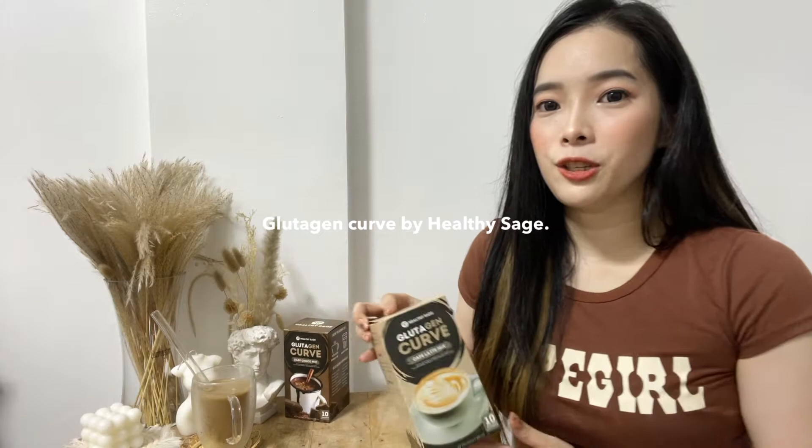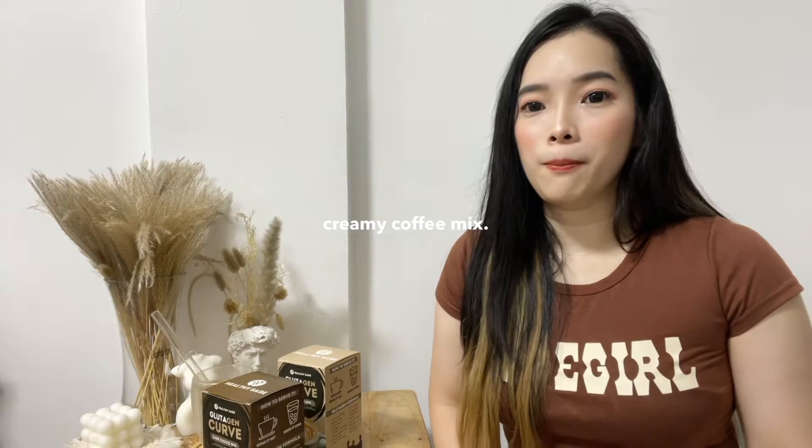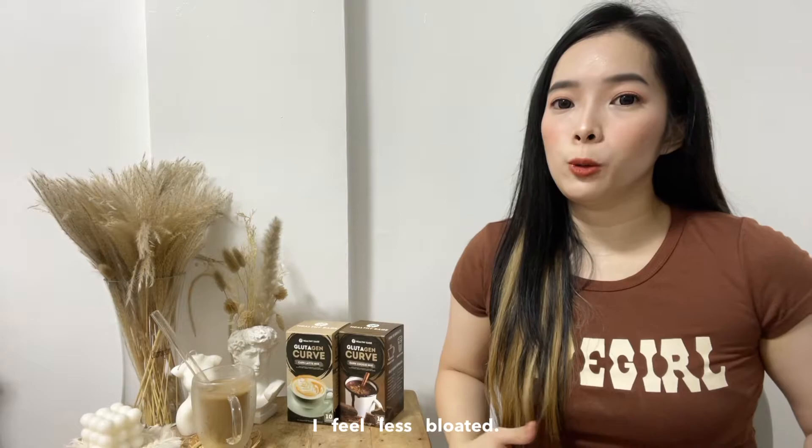So this product is the Glutagen Curve by Healthy Sage. This has three flavors. I have here the Cafe Latte Mix and the Dark Choco Mix, and they also have the Creamy Coffee Mix. I've been using this product for about a week now and I've noticed a difference in my body — I feel lighter and less bloated, and my digestion has become more regular.